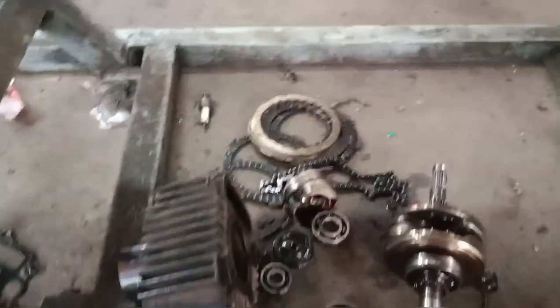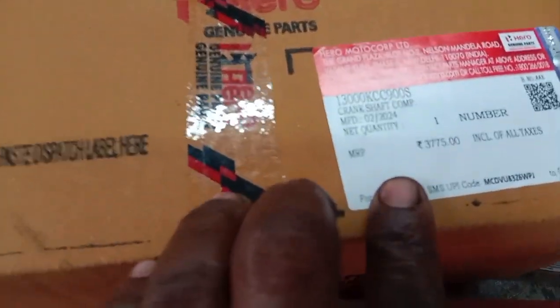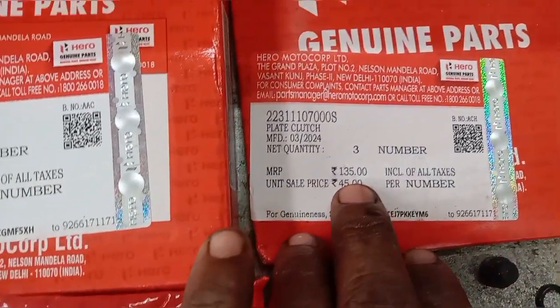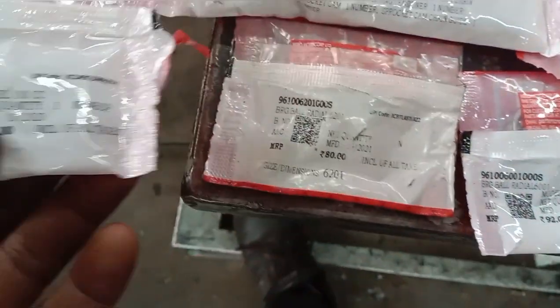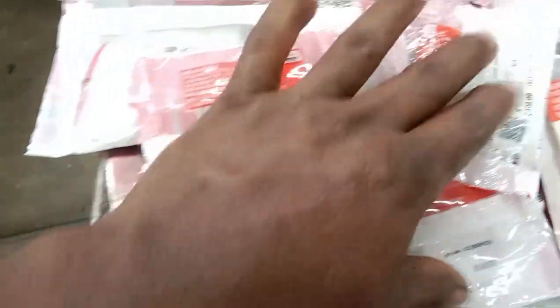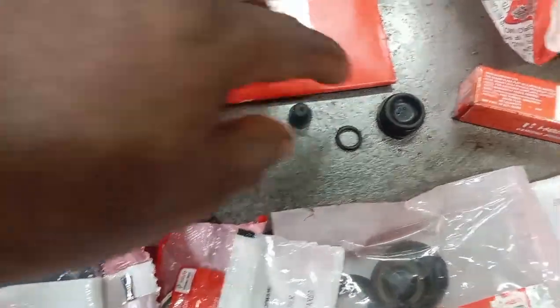You will be able to remove it. I finished 18 times before and completed it. I had to come back with the crankshaft as I took the camshaft. In the cylinder, there is a bearing on the gearbox. We can change the bearing on the gearbox. We have an oil seal kit.